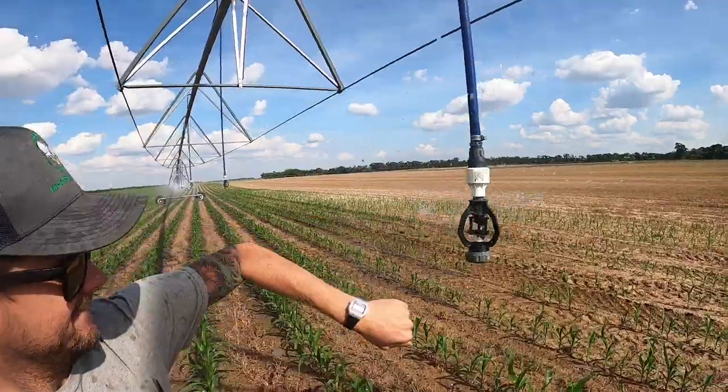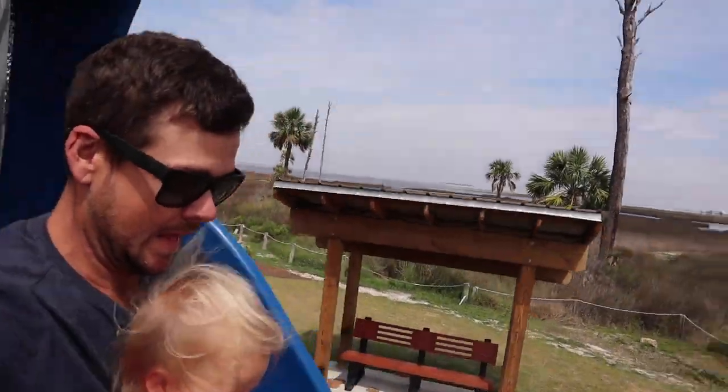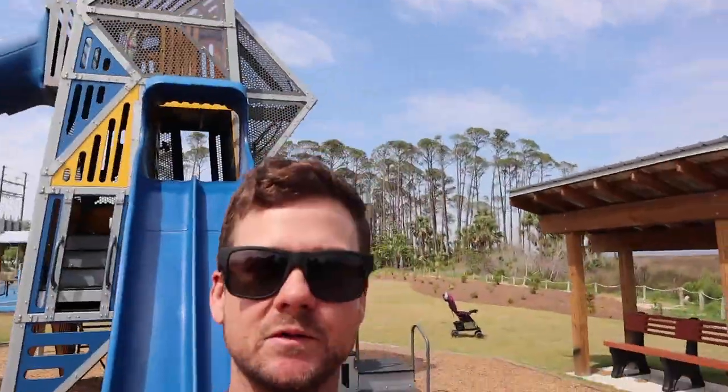Don't you just love it when you have one sprinkler that's messed up? Hey, that was pretty easy — got lucky on that one. Oh geez, that was a long walk.